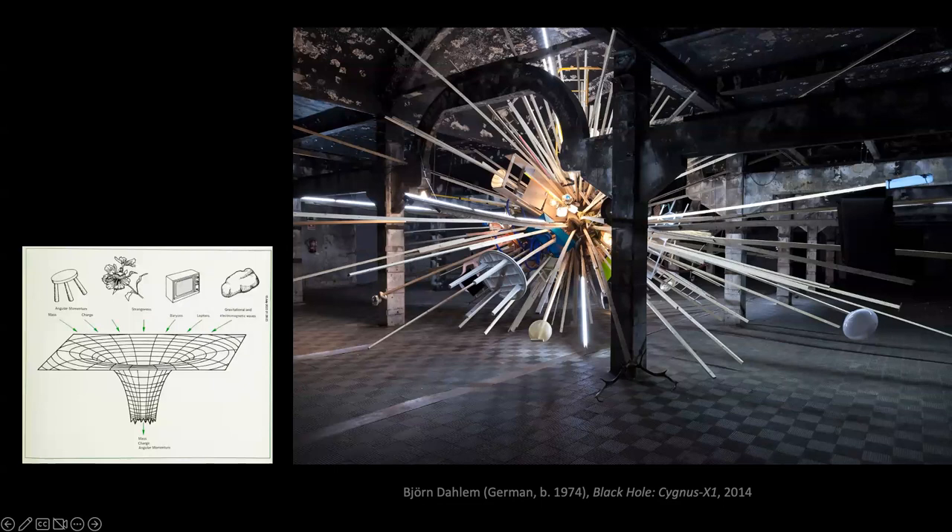In May I showed this sculpture of Cygnus X-1 by contemporary German artist Bjorn Dahlem. I described Dahlem as a cynic because he made this sculpture out of junk — but I was wrong. What he's doing is picking up on the physicist's joke: he has furniture and lamps flying in. This artist has done many artworks about black holes. I'll show you another one.